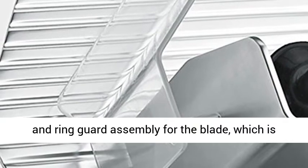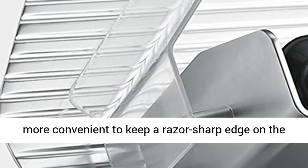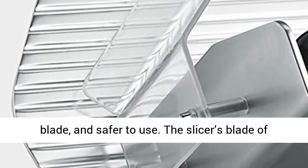The MS 10 XT also provides a built-in dual whetstone sharpener and ring guard assembly for the blade, which is more convenient to keep a razor-sharp edge on the blade and safer to use.